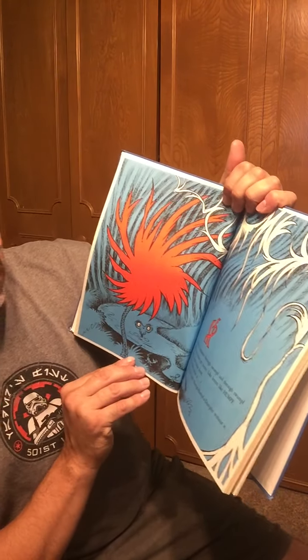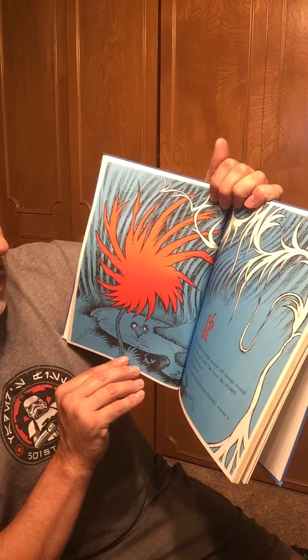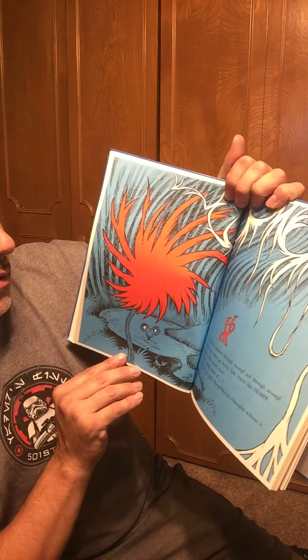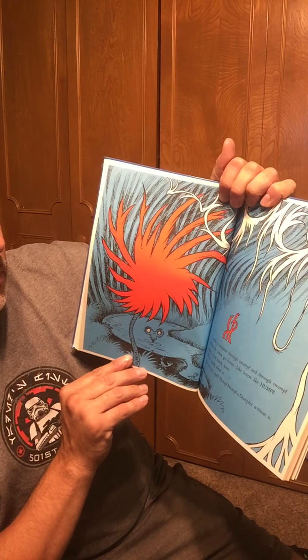I ramble, I scramble through swamp and through swump, where the letters get better like letters like HUMPF. There's a real handy letter. What's handy about it? You just can't spell humpf-a-dumpfer without it.